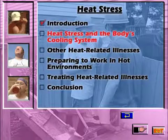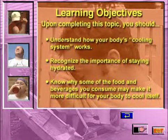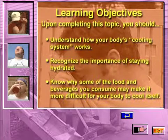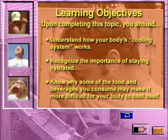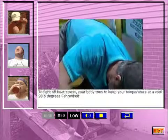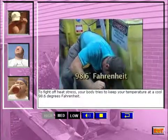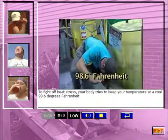Upon completing this topic, you should understand how your body's cooling system works, recognize the importance of staying hydrated, and know why some of the food and beverages you consume may make it more difficult for your body to cool itself. To fight off heat stress, your body tries to keep your temperature at a cool 98.6 degrees Fahrenheit.